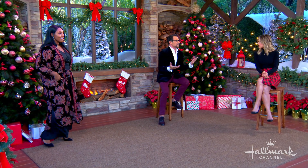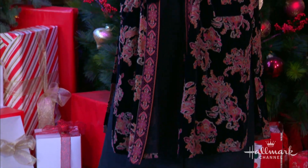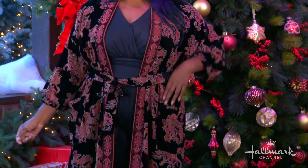You could throw that on over anything. I love a good duster coat, a good robe — anything you can layer on. That to me is the epitome of perfection. Kimono, a wrap, robe-inspired — it all has that same sort of vibe. And truly, you could put that with jeans and a t-shirt and a heel, and that makes the whole outfit.